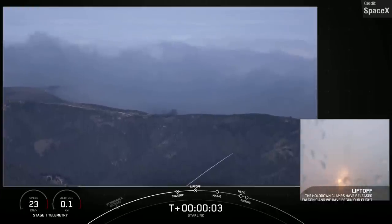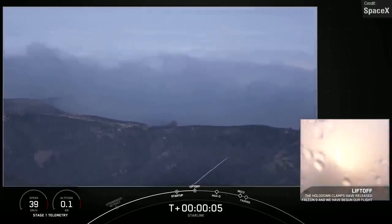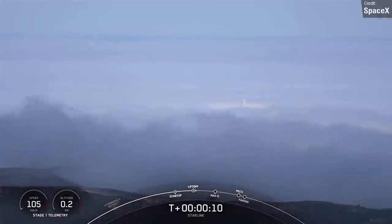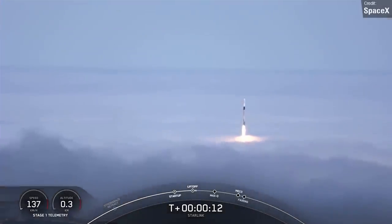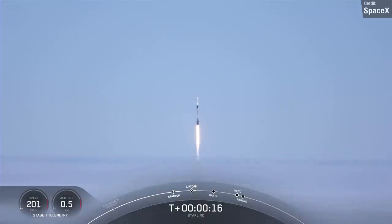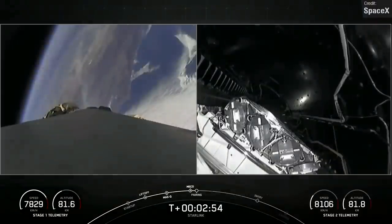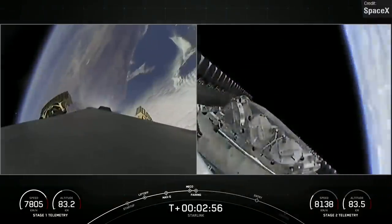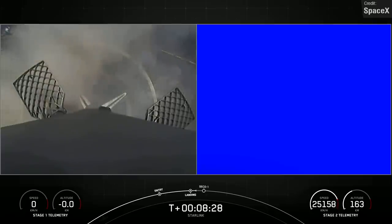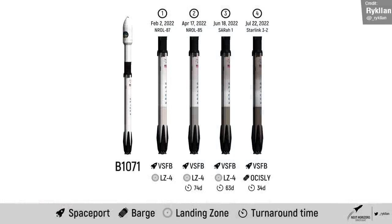SpaceX pulled off another successful Falcon 9 launch on the 22nd of July — the second launch to Starlink Shell 3. We had hoped to see this launch happen one day earlier, but saw a launch abort less than a minute before liftoff. Luckily SpaceX were ready to go the very next day, and the Falcon 9 successfully lifted off from a very foggy launch zone, delivering 46 Starlink satellites to Earth orbit. The booster touched down on the drone ship 'Of Course I Still Love You' without any problems, wrapping up the fourth total launch for this booster.